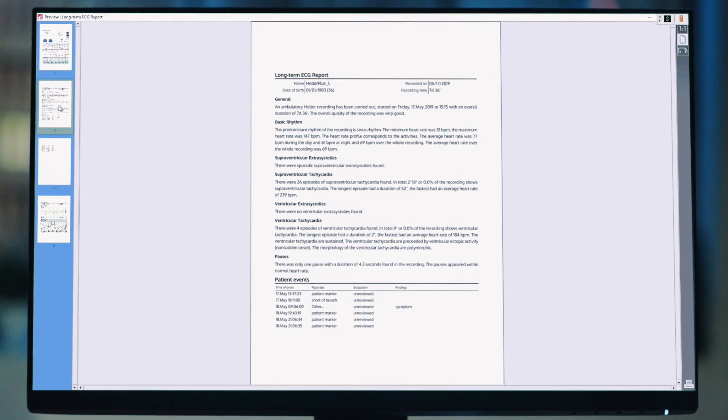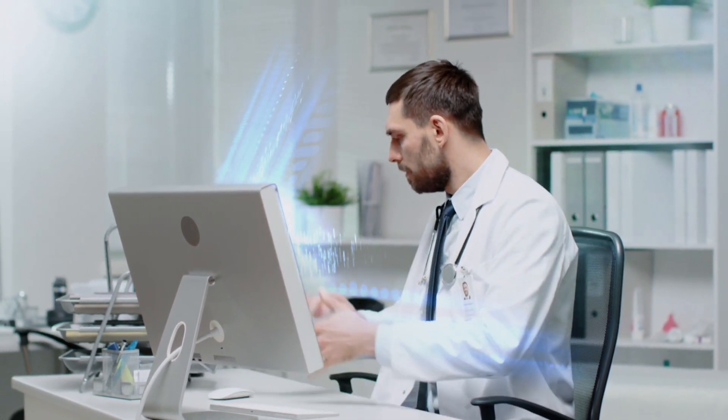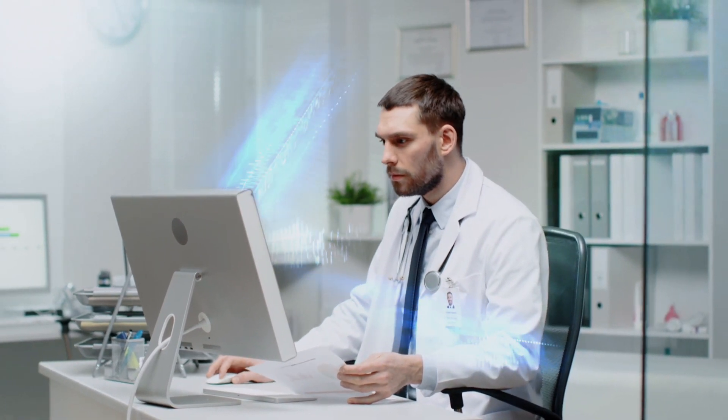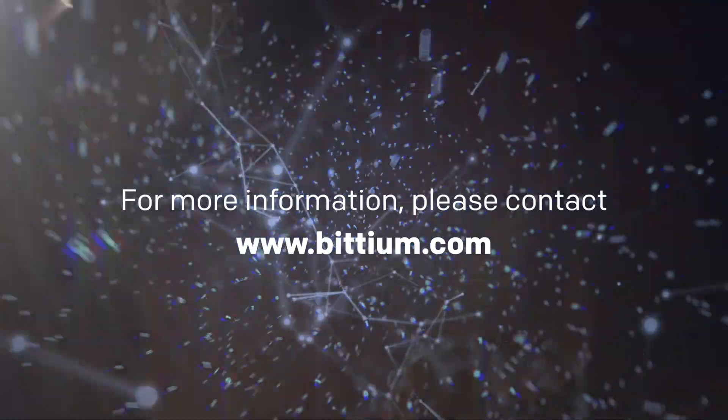You can choose which pages and analyses to include in the final report. The final report, which includes instructions given by a cardiologist, is automatically sent to the local clinic where the patient's physician is then able to start patient care quickly and efficiently without delay. Find out more at bitium.com.